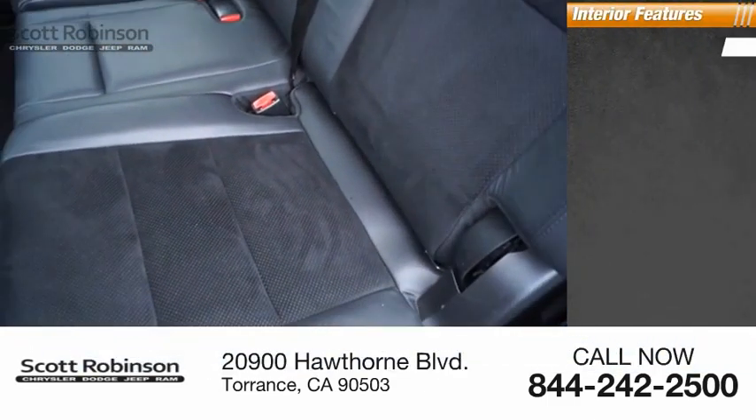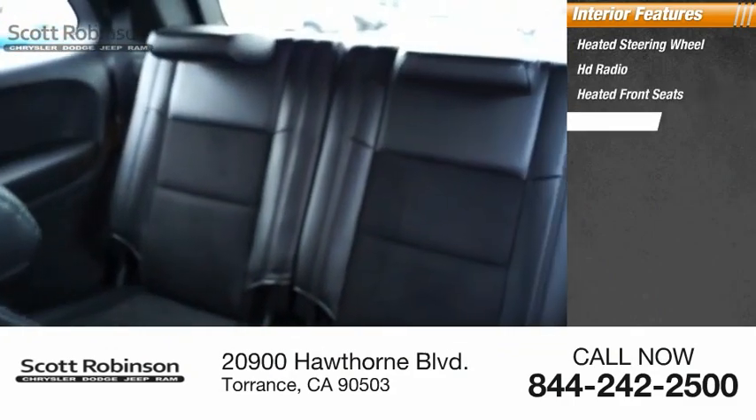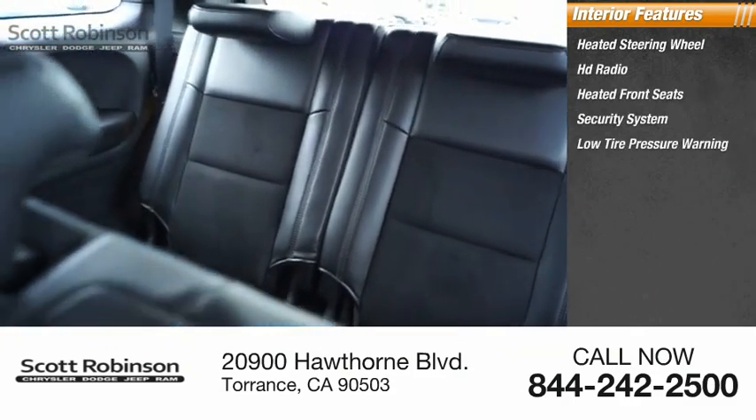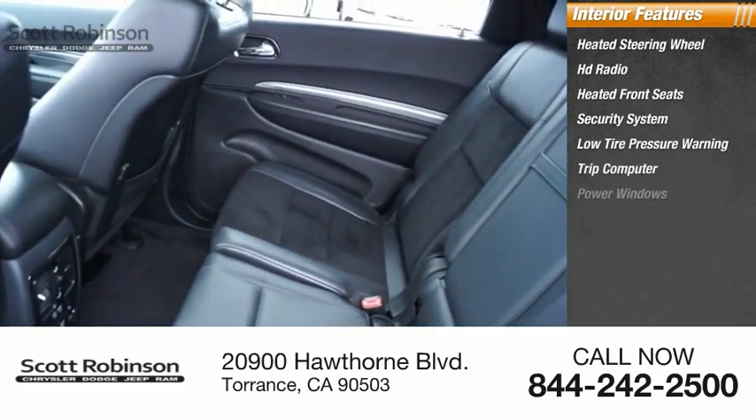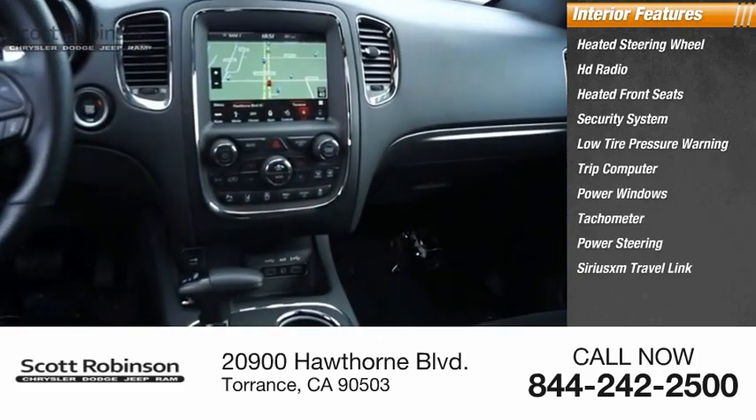Inside you'll find a heated steering wheel, HD radio, heated front seats, security system, low tire pressure warning, trip computer, power windows, tachometer, power steering, and SiriusXM Travel Link.